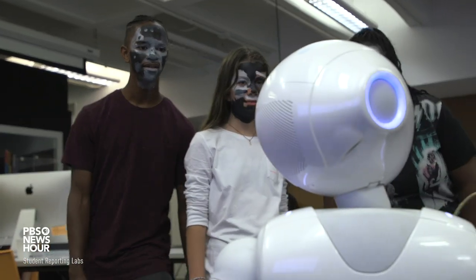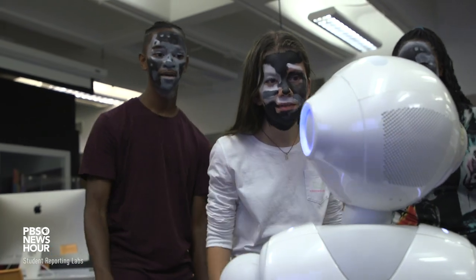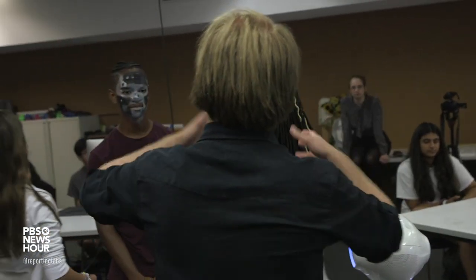Everyone else designed a program so if Pepper saw a face or didn't see a face, she would do something. You are not human. We would reverse the coloring by coloring those parts of our face white or black in order to throw off the cameras and really get a good idea of how Pepper scans our faces and searches for us.